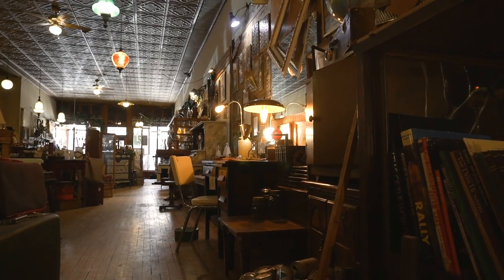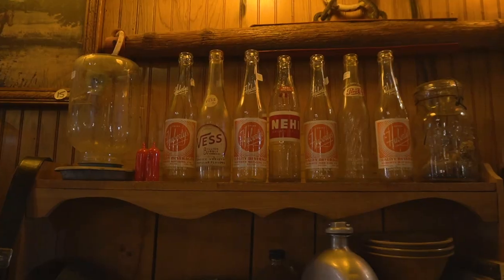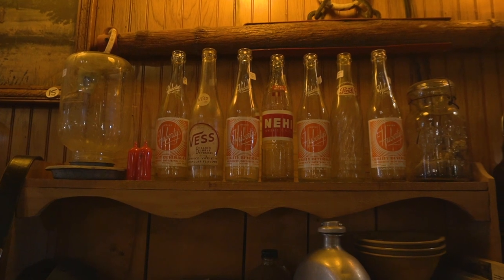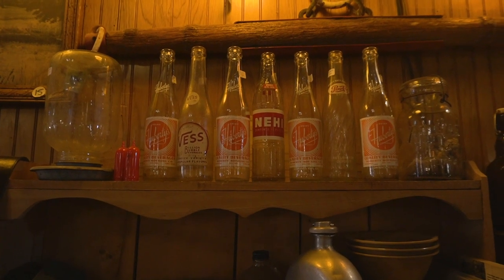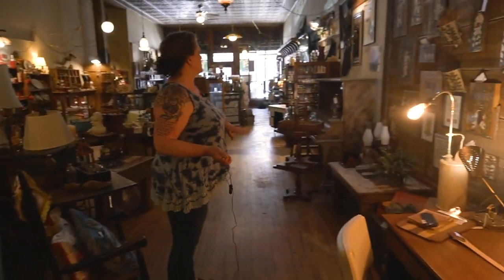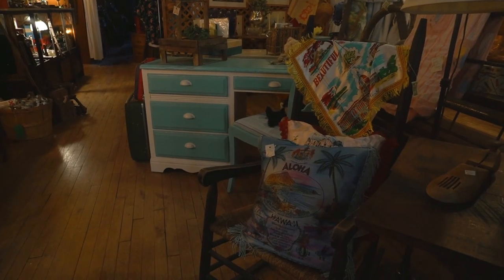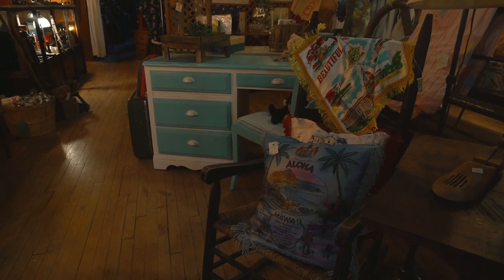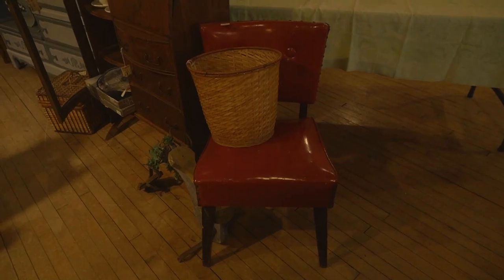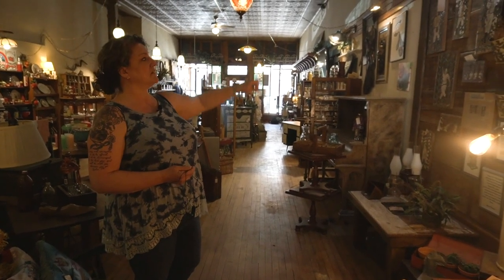I've expanded the shop to not only have vintage or antique stuff but I have a lot of locally made goods and other local business people have their stuff in here. In 2015 I added the Bird's Nest. She does painted and hand-built barnwood furniture — these are some of her pieces here. Her new thing is these dream players, folk art.